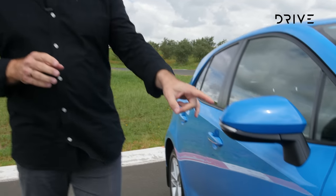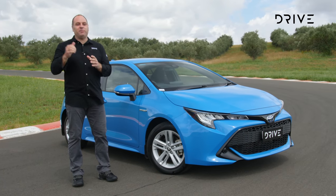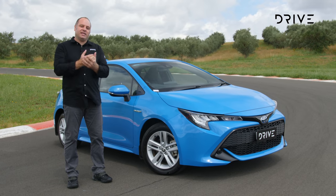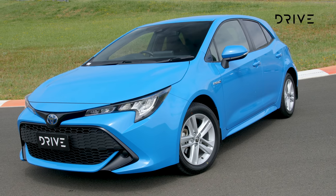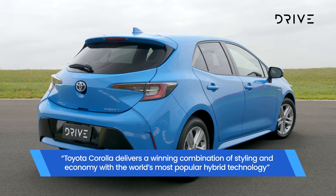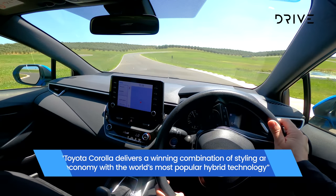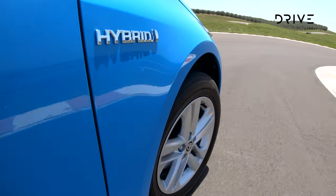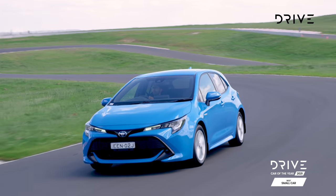It was a tough fight in the small car segment — there is absolutely nothing in it, and when you put these cars head to head, it's almost impossible to split them. But the Drive Car of the Year award for 2021 goes to the Toyota Corolla Hybrid. The hybrid powertrain specifically is what gets it over the line — it's incredibly efficient and offers a forward-thinking option within the range. While both the Hyundai i30 and Mazda 3 put forward compelling propositions, the judges couldn't go past the all-round capability and value of the Toyota Corolla. It doesn't have the largest boot, but it is efficient, solid value for money, and offers a quality drive experience whether around town or on the open road.